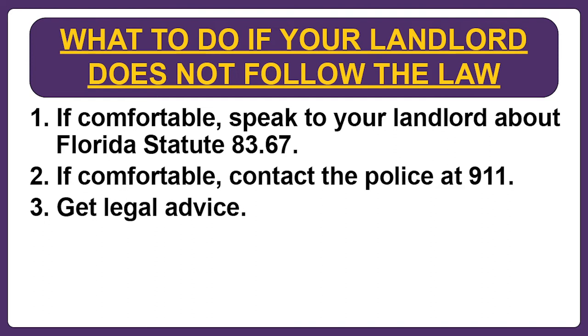If possible, you should try to get a copy of the police report documenting exactly what the landlord did, as this may be helpful if you end up in court. Third, you should get legal advice. By getting legal advice you will learn how to file a small claims lawsuit against your landlord in county court. By filing a lawsuit, you can get a judge to order your landlord to pay you for each violation of Florida Statute 83.67. In addition, you can file an emergency motion asking the judge to order your landlord to correct the problem immediately.